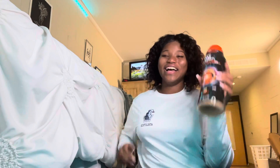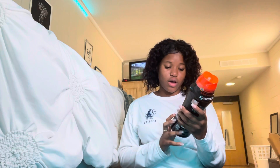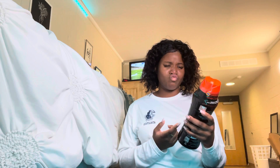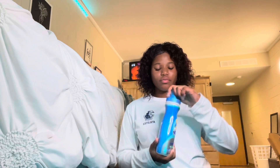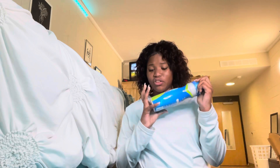I also got the Downy Unstoppables — I'm not gonna lie, my sheets smell so good. I used to have the purple, now I have the original in the Tide scent, but it's Downy. I also got the Snuggle Super Fresh fabric softener in the original scent. I don't know exactly what fabric softener does but hopefully it does something!